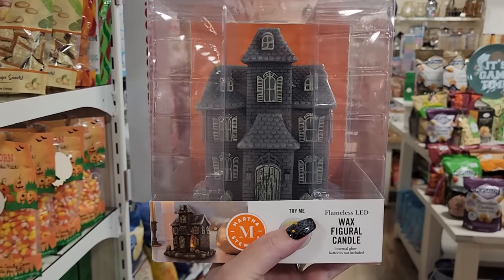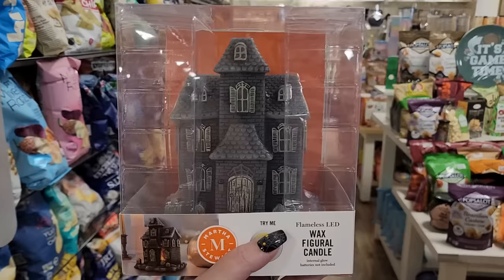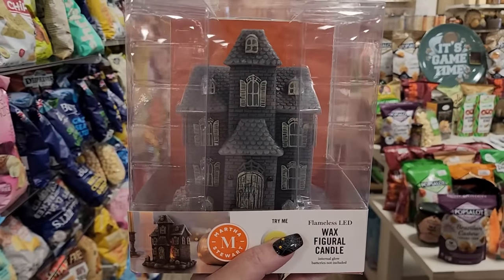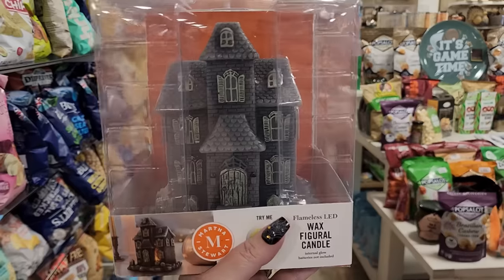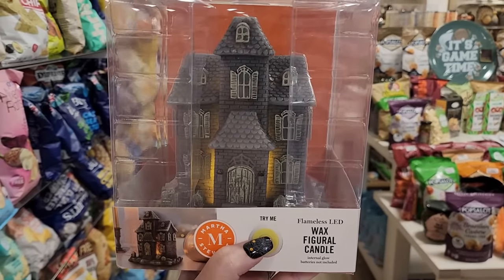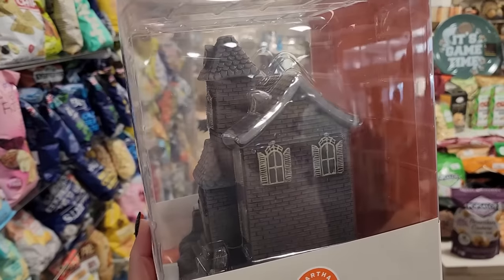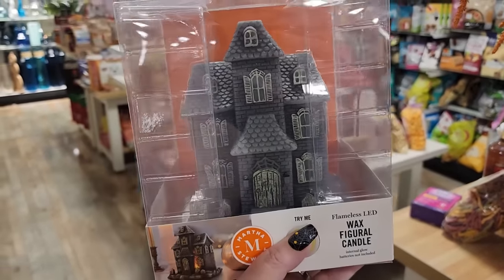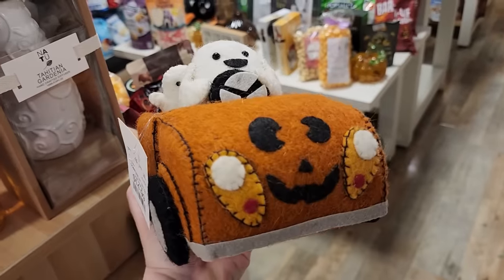Hello everyone, it's Jennifer and I am at HomeGoods. I hope everyone is doing amazing. Look at this wax figural candle flameless LED - it lights up! This is amazing and it's only $15.